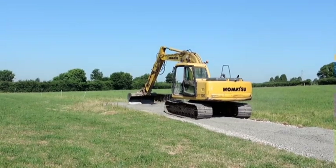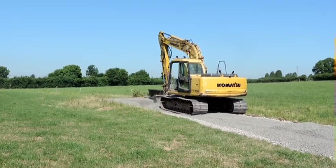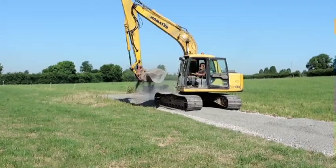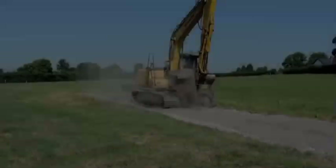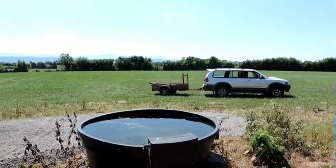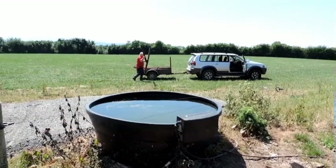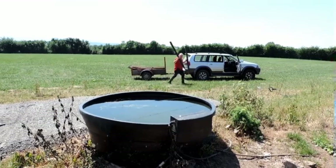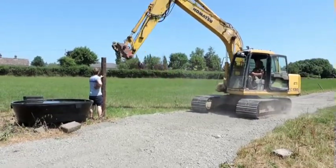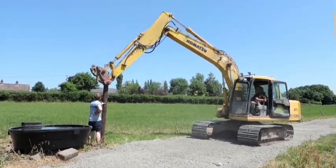Crushed shale is spread on the stone-filled surface; the shale is soft on the cows' hooves. For electric fence construction, timber posts are distributed along the line, driven using a track excavator, and wire is fixed using plastic insulators with staples to the timber posts.